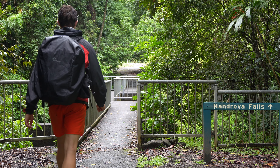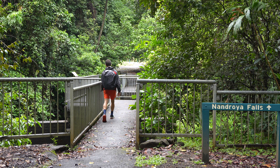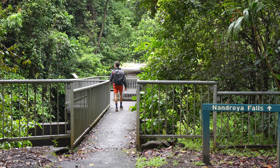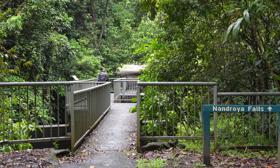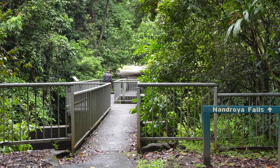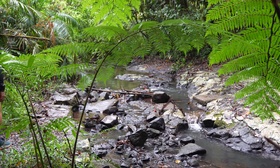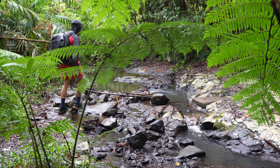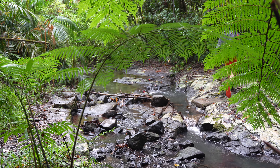Nandroia Falls is located within the Wurrunuwurr National Park and is 28 minutes from the town of Innisfail. Nandroia Falls are located along the Palmerston Highway, which is a well-known drive to come out and see waterfalls on either side along the whole highway. So when you're out here checking out these awesome falls, make sure you come check out some of the others along the way — make a whole day of it.